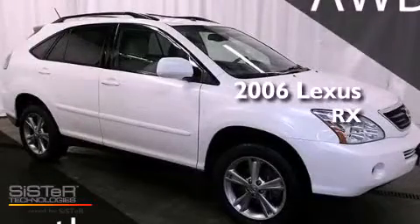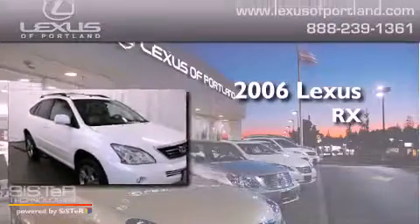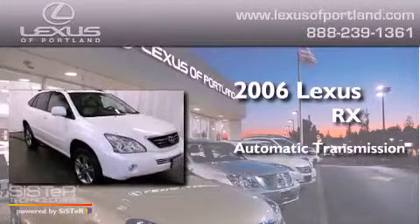This is a certified pre-owned 2006 Lexus RX. This crossover has an automatic transmission, a 3.3 liter V6 and all-wheel drive.